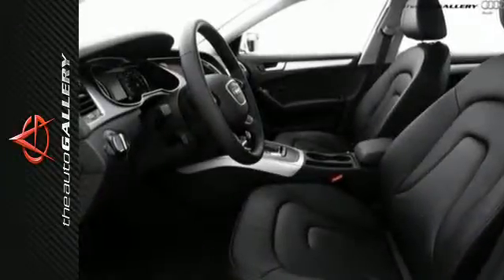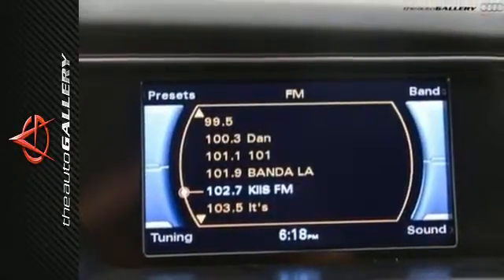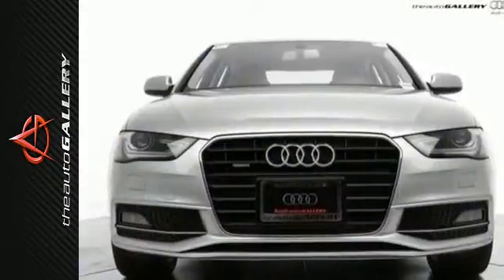And the signature LED daytime running lights. The combination of luxury, efficiency, and safety make this sedan tough to beat.